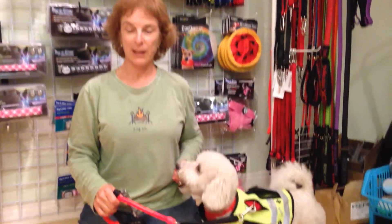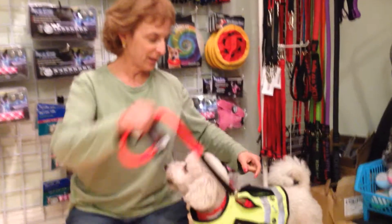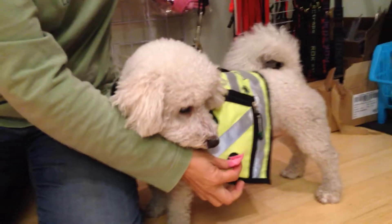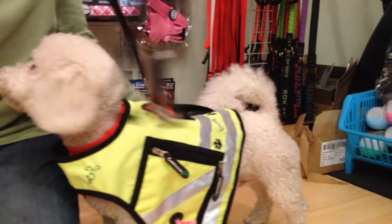Today we're reviewing reflective vests. Wrigley is wearing the top of the line vest called the Pooboss Vest. You can see it has a slit for attaching a leash. It carries the Pooboss bags themselves. It's got great pockets, is incredibly visible, and it comes in yellow, orange, and red.